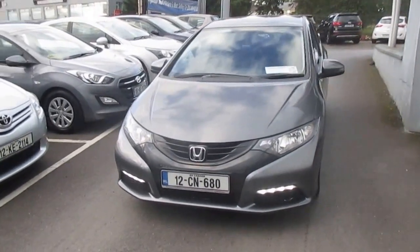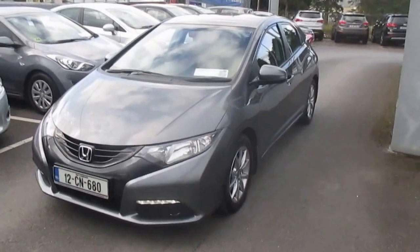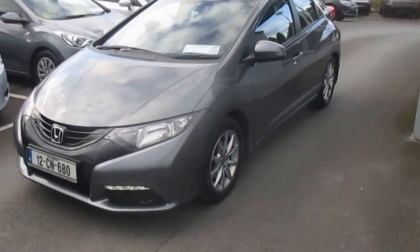Polished metal is the name of the colour, which is quite a popular colour. 16-inch alloy wheel on the outside. Everything's colour coded in terms of bumpers, wing mirrors, door handles — all that kind of stuff.